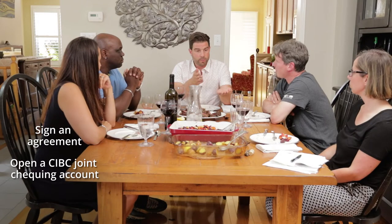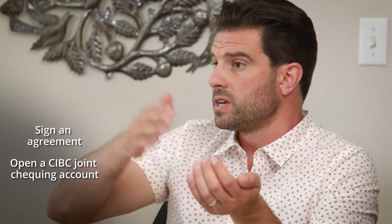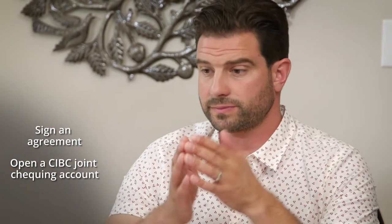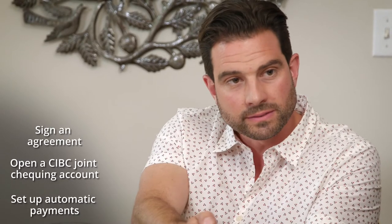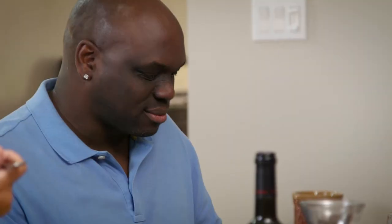Open a joint checking account. You can do it from your phone or go to a branch. I opened a joint checking account at CIBC with my business partners — you guys have a debit card, so all parties have access to the account. You can set up all your payments automatically: the rent goes in, all the payments come out — the mortgage, the taxes, the insurance. At the end of the year, you print off your monthly statements and take it to your accountant. It makes it really easy for doing your tax return.